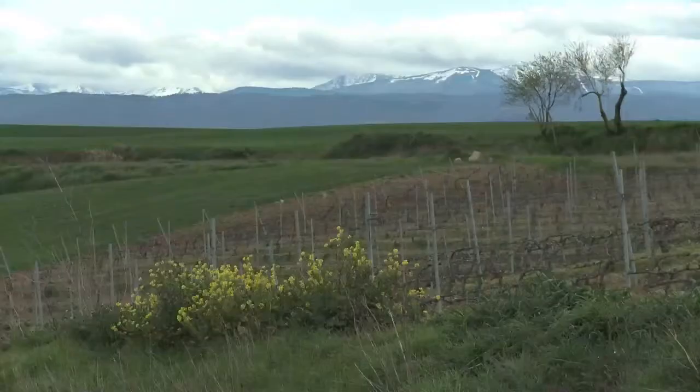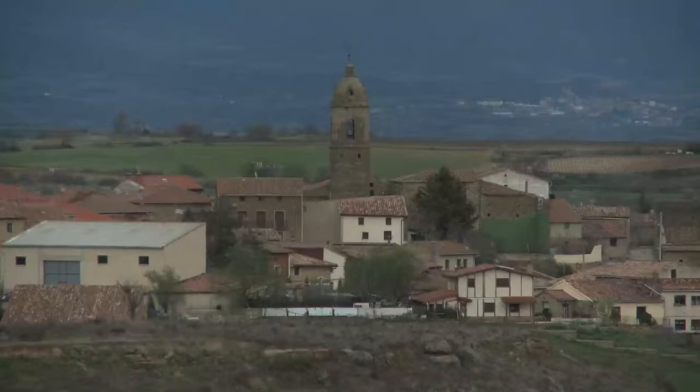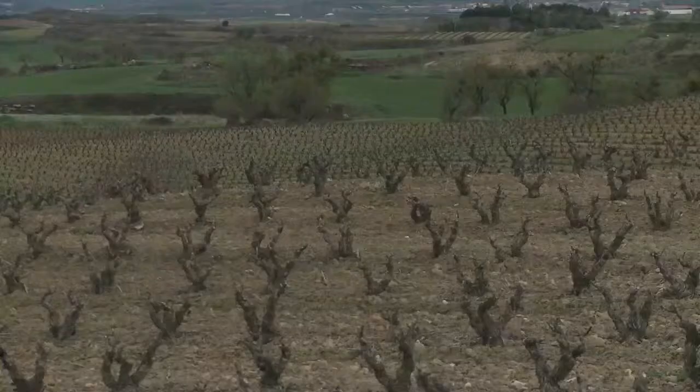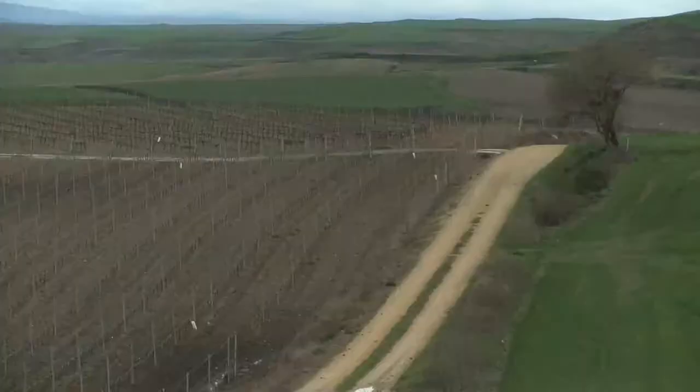Rioja is picture-perfect, a postcard-friendly region long known for its production of wine. Nestled among the mountains and hillsides of the Ebro River Valley, medieval villages, well-tended vineyards, and of course wineries have traditionally been the main attractions.